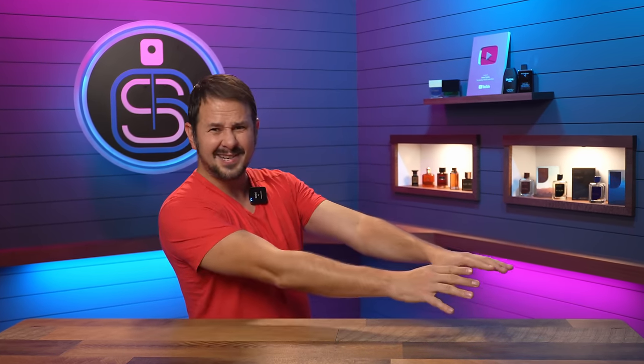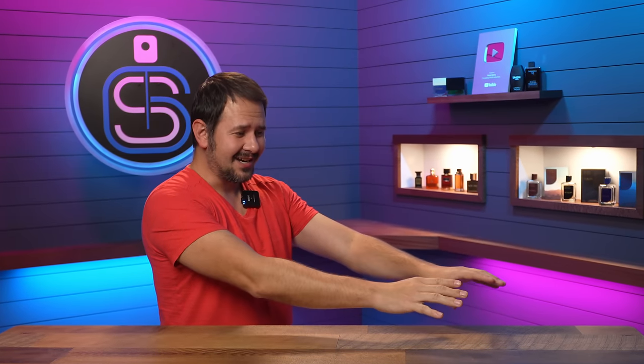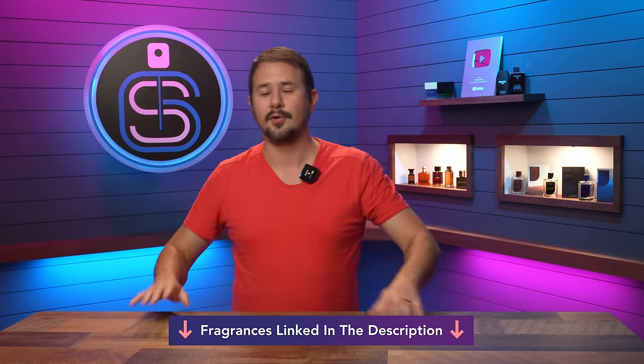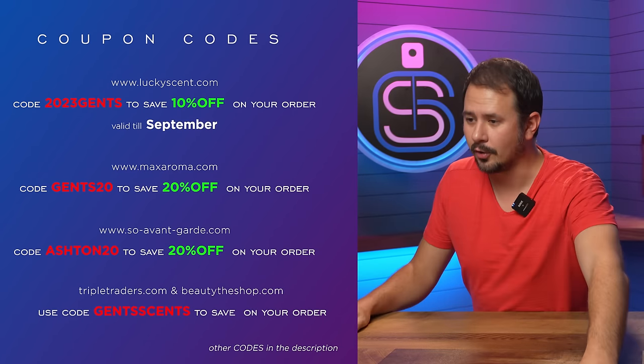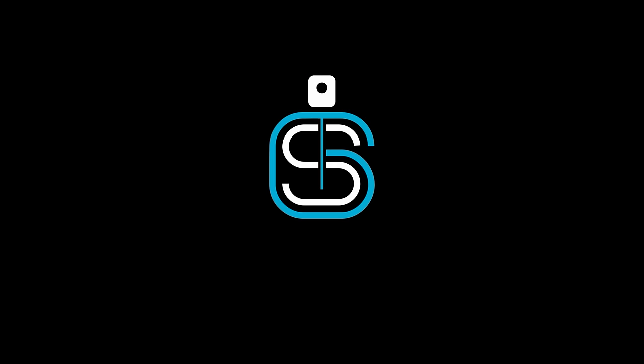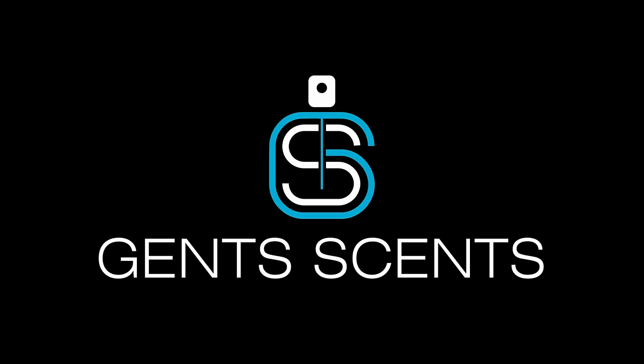I also threw in a few clones because they're really cheap, so they fit in better with designers. I've tried to get a wide range of prices — some crazy cheap, some a little higher end. I'll have all of these linked down below in the description, and here are some discount codes on screen. Before we jump into the official list, I'd like to do a quick second of shameless self-promotion.